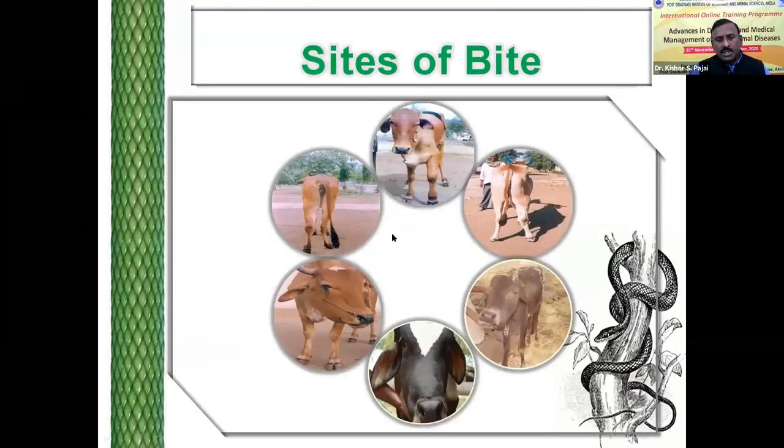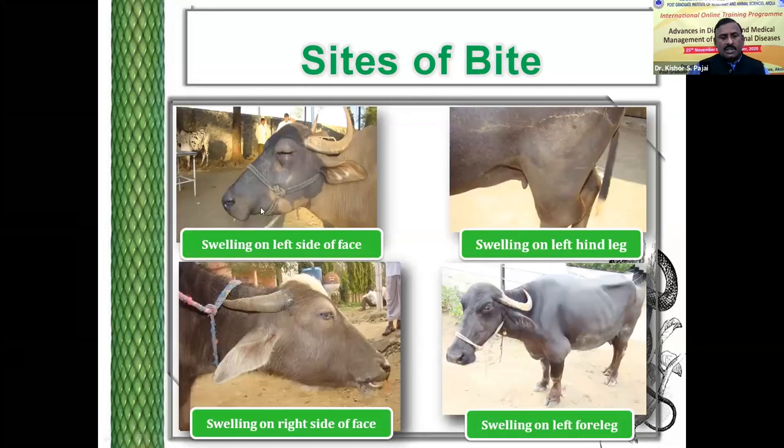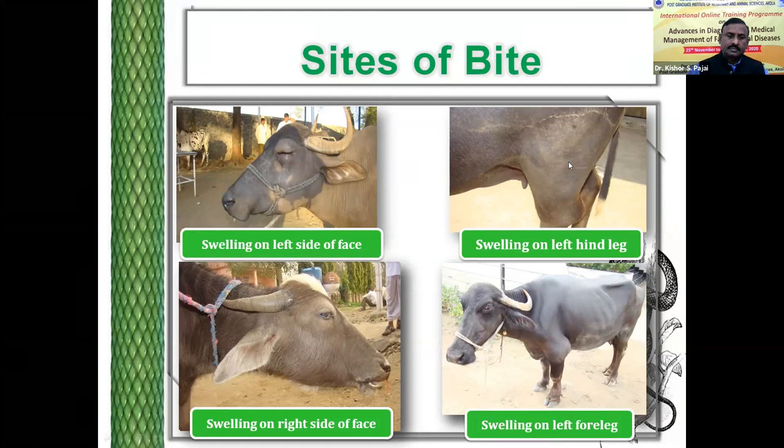Here you can see pictures showing the bites on different animals. You can see the left foreleg, the left hind leg, and the right side of the face. Here again the right side of the face, left side of the face, and the right hind leg. In both cases, you can see the bite over the face region — more inclined towards the left side in one and the right side in another. Here on the left foreleg, left hind leg, and you can see the bite over the left foreleg and the right foreleg.